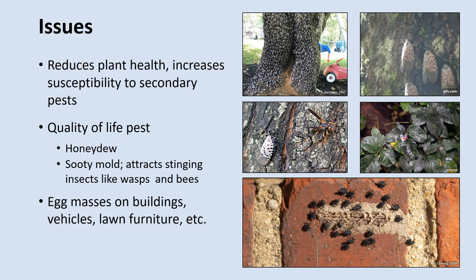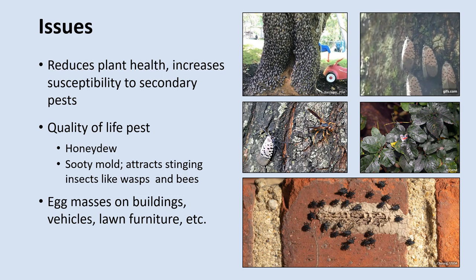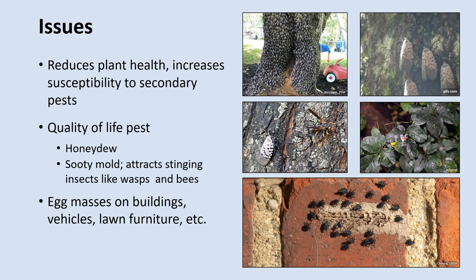In residential areas, these insects can become major quality of life pests. Large swarms of this insect can become a big nuisance to homeowners and decrease the aesthetic quality of landscaping plants. As mentioned earlier, these insects can lay their eggs on nearly any hard surface, including buildings, vehicles, and lawn furniture, leading to more aesthetic issues for homeowners.